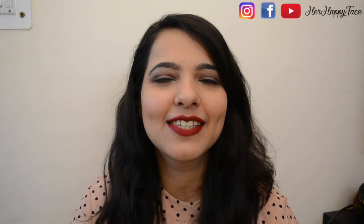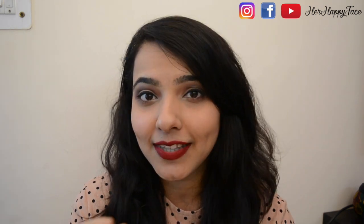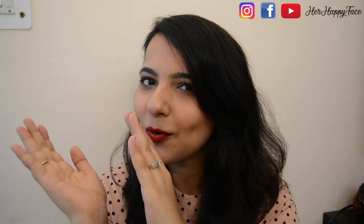Hey guys and welcome back to my channel. Today's video is going to be about some of my travel essentials since I am going on a vacation. By the time you see this video I would already be in Goa, so yes pretty excited about that. I was just packing all my stuff and I thought why not shoot a travel essentials 'what's in my travel bag' kind of video. So that's what we're going to do today — if you want to watch, keep on watching.